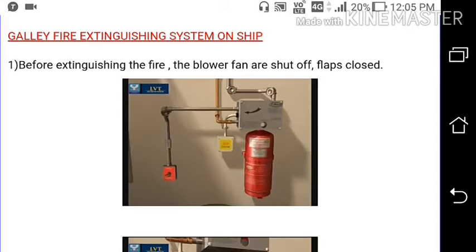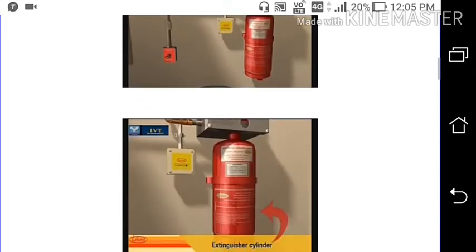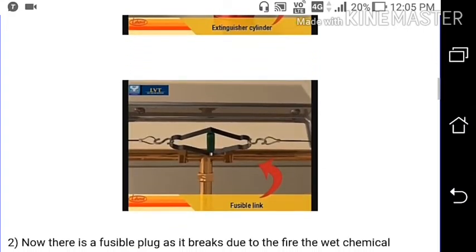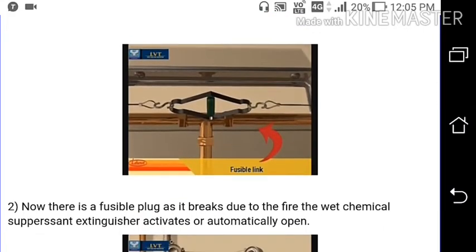Before extinguishing the fire, the blower fans are shut off and the flaps are closed. There is a fire detector called a fusible plug which breaks out due to fire.